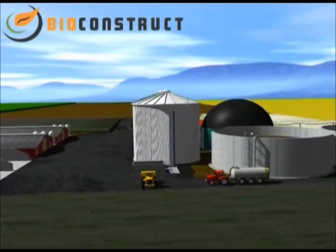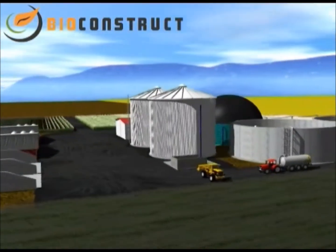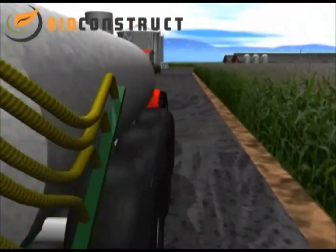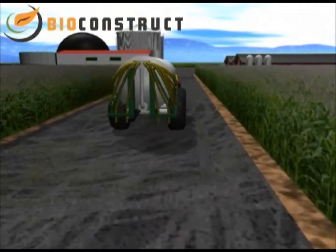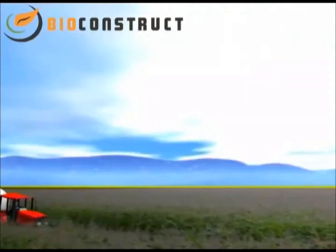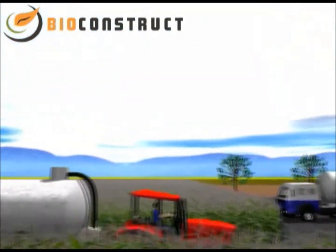Welcome to a virtual tour through one of BioConstruct's biogas plants. Controlled fermentation of biomass in biogas plants produces a gas that can be used to produce electrical or thermal energy on account of its high percentage of methane.